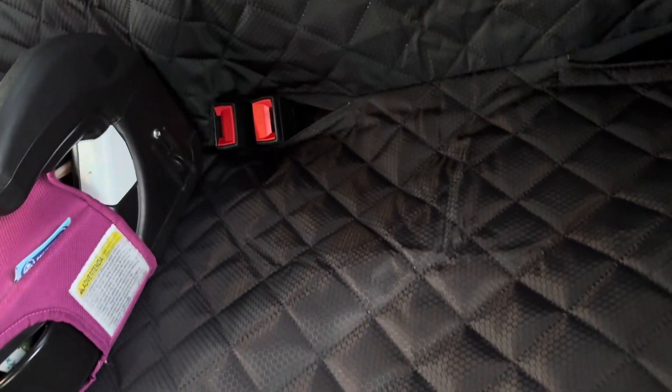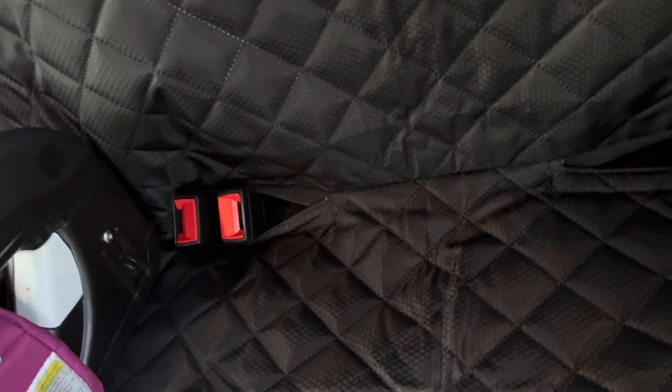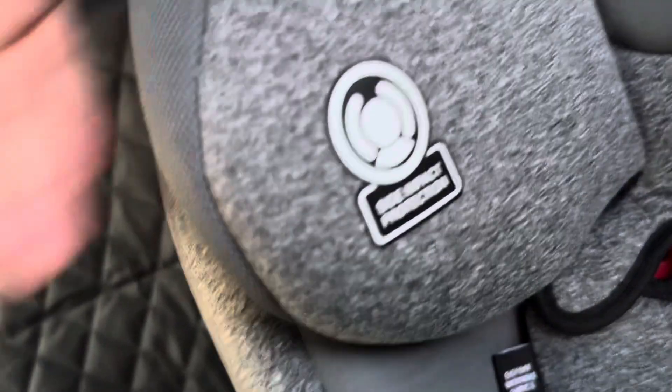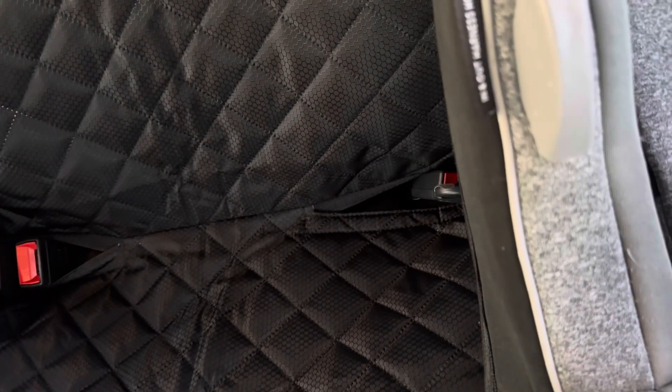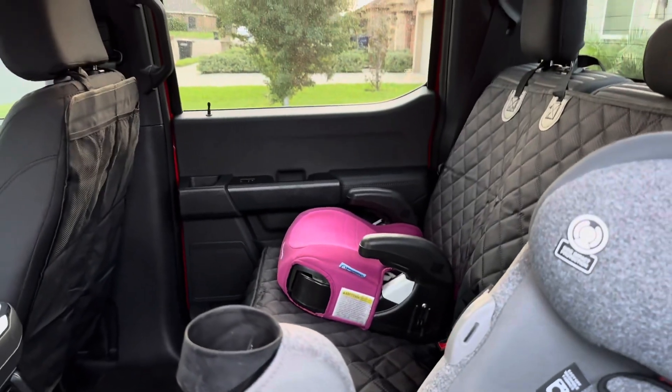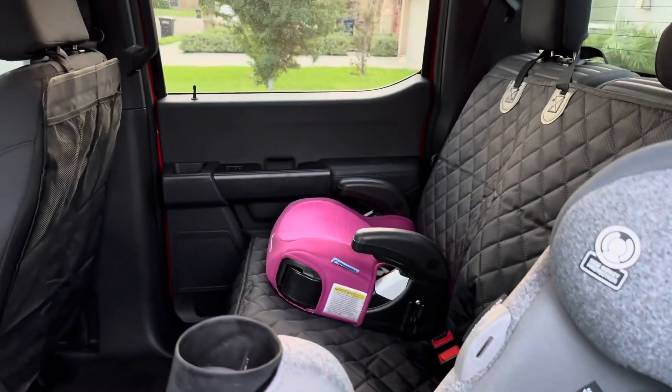There are holes for the seat belt. The only issue I've come across is the middle one — there's really no way of bringing it over. I still need to look into it, but I think that's going to be the only issue with this. Link in the description — see you on the next one!